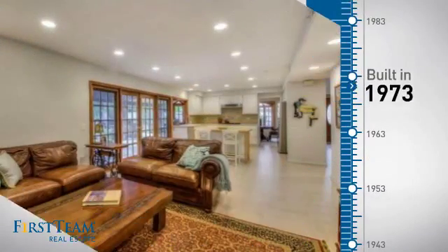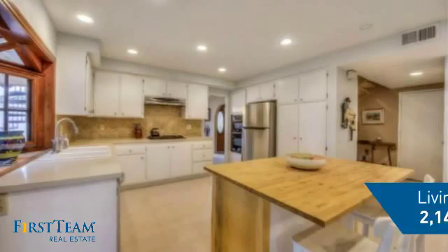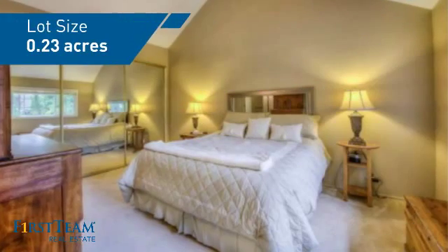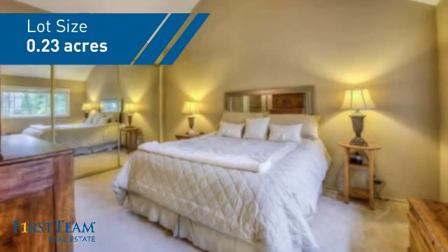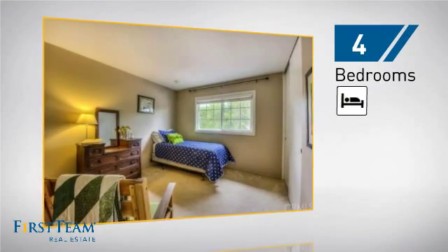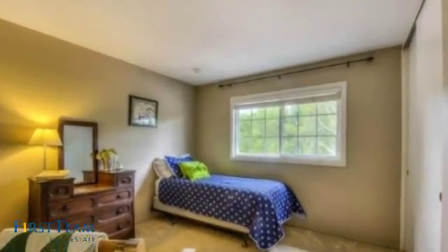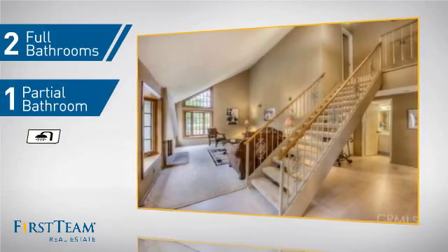This property was built in the early 70s and features over 2,100 square feet of space, giving you a spacious layout to play host or kick back and relax after a long day. Inside you'll find four bedrooms so everyone has a private space to come home to, as well as two full bathrooms and one partial bathroom.